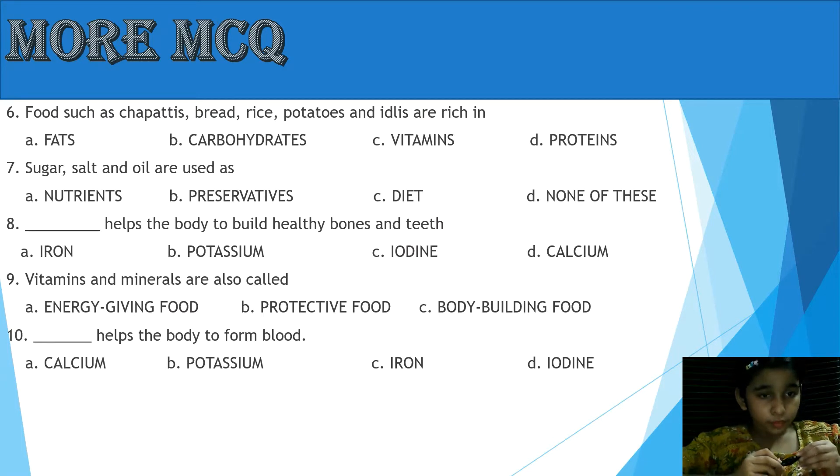Question 6: Food such as chapattis, bread, rice, potatoes and idlis are rich in — A: Fats, B: Carbohydrates, C: Vitamins, D: Proteins. Yes, the answer is B, Carbohydrates.